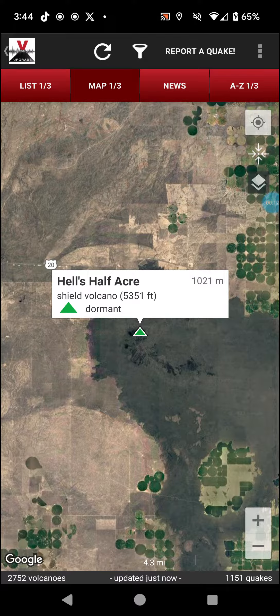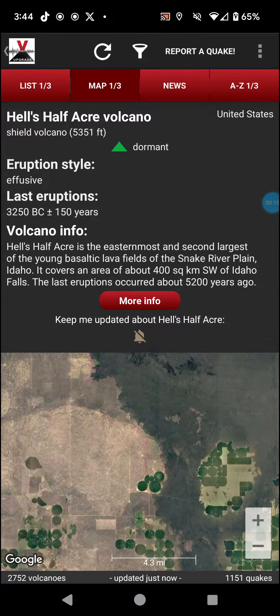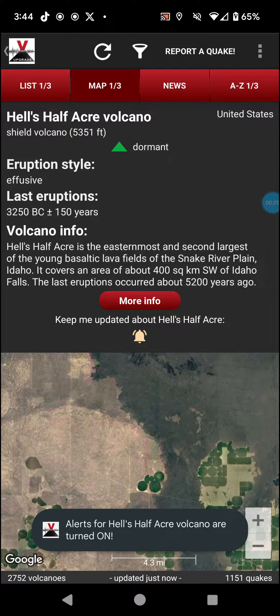It has a 5,351-foot elevation, is dormant, and has been since 3,250 BC, give or take 150 years. It tends to be effusive.